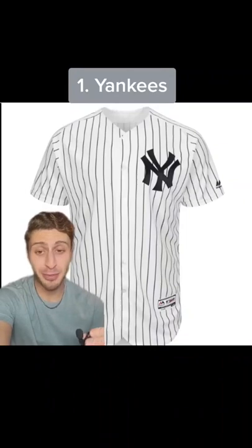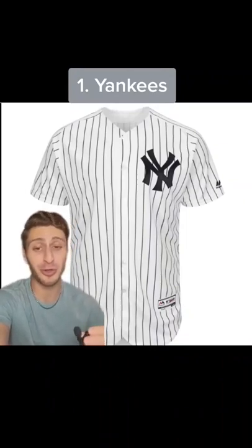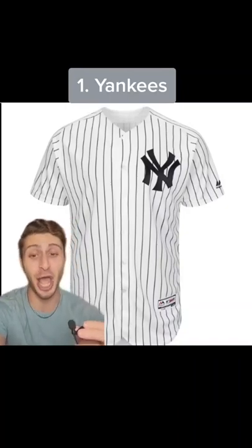At number one, I gotta go with maybe the most classic jersey in all of sports — the home pinstripes of the New York Yankees. There's a reason they've had this jersey for the longest time, because it's amazing.